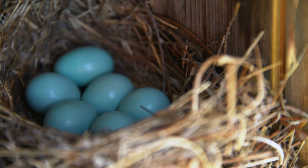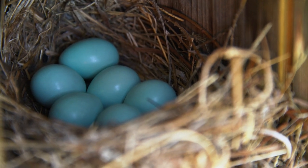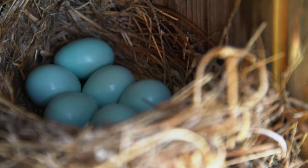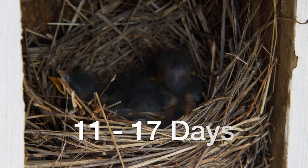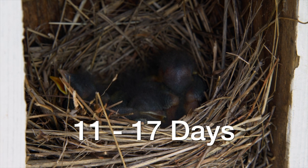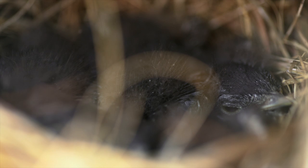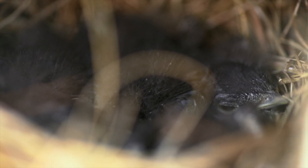After she's constructed the nest, she'll lay one egg per day for a period of 2 to up to 7 days, so there are 2 to 7 eggs per nest with 4 being average. The time of incubation can range from about 11 to 17 days to the time of hatching. Sometimes there's a day in between the hatching of each egg, and sometimes they're synchronized such that you'll have 4 eggs hatch in a single day.